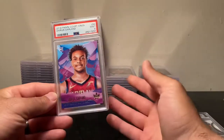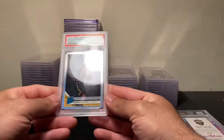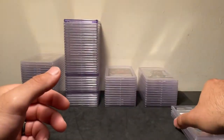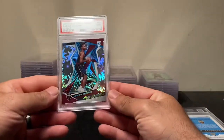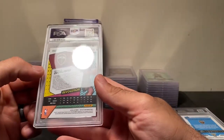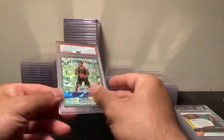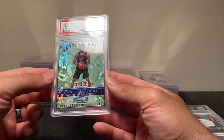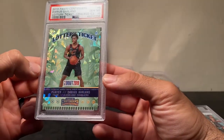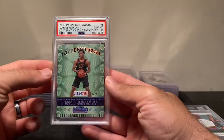This Courtside PSA 9 recently came back — bought it offline, loved the mojo infinite look, maybe get a 10 of that one. This Impact from Revolutions is number 2 out of 149, which I got graded myself. This is a Contenders Optic lottery ticket, number 9 out of 25 — one off his jersey number, he's number 10. Pretty clean, I got this one graded myself and think I paid around 20 dollars for it.